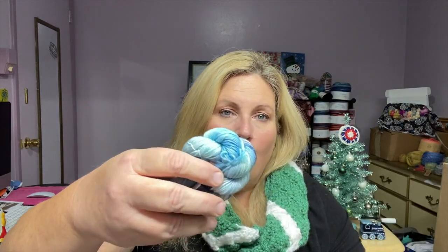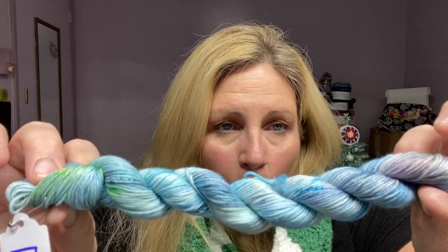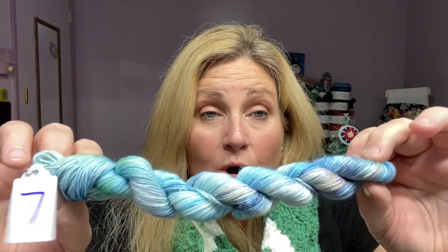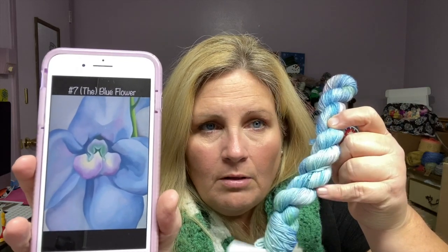Ready? Oh, that is so pretty — that is gorgeous! Look at those blues! Here's the inspirational photo, and here is this beautiful yarn right here. Look at those delicious colors — a little bit of pink in there, a little bit of greens. Really pretty, really gorgeous, can you see it? Very beautiful, I love it.